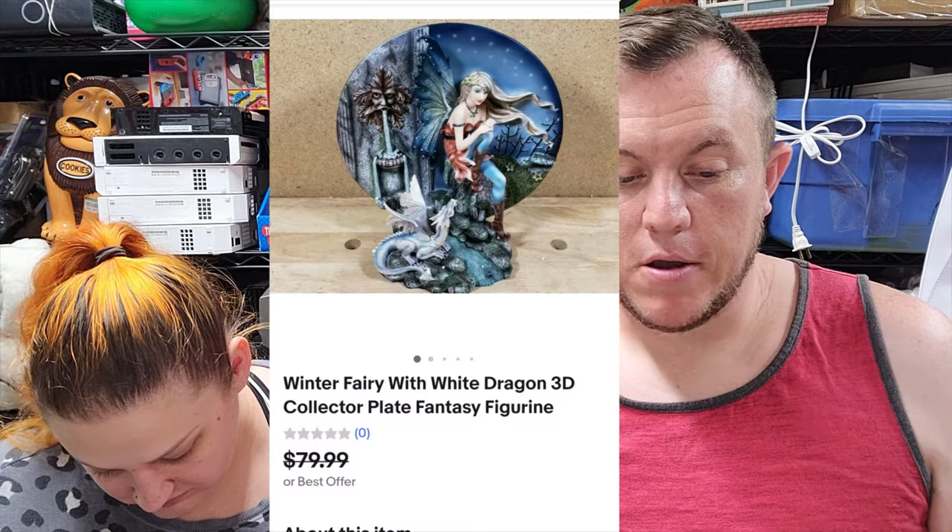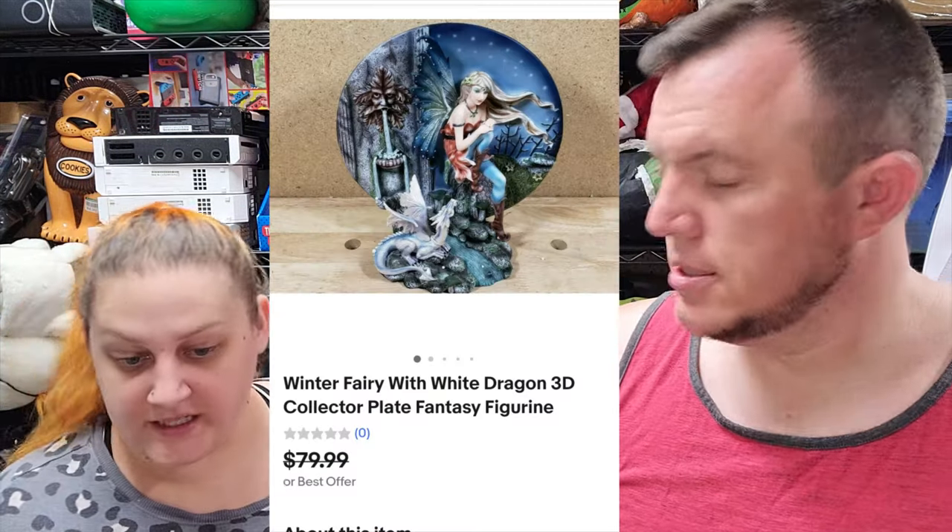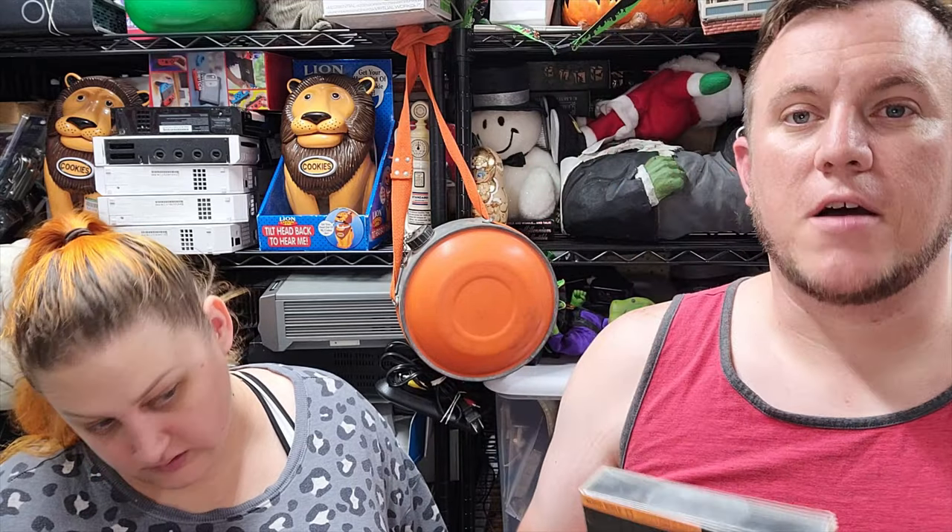It's a 3D collector plate plus figurine. eBay showed us this was a repeat buyer within the past two years when the offer came through. They offered $60 for this little thing. This is from that big fairy buy - we only have like two or three left, so we're almost out of these, which is awesome. Happy to see that one go.